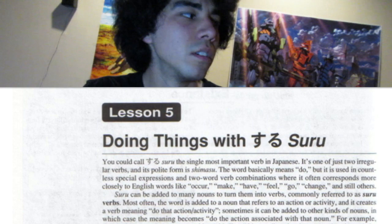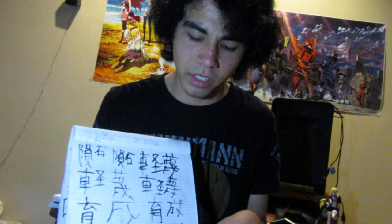When learning kanji, what I did was write a whole bunch of kanji characters on graph paper over and over when I was studying them, so I would remember the characters better that way.